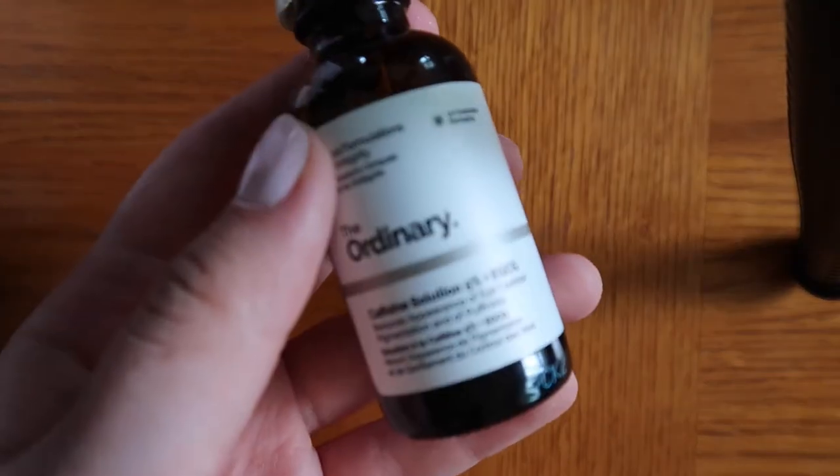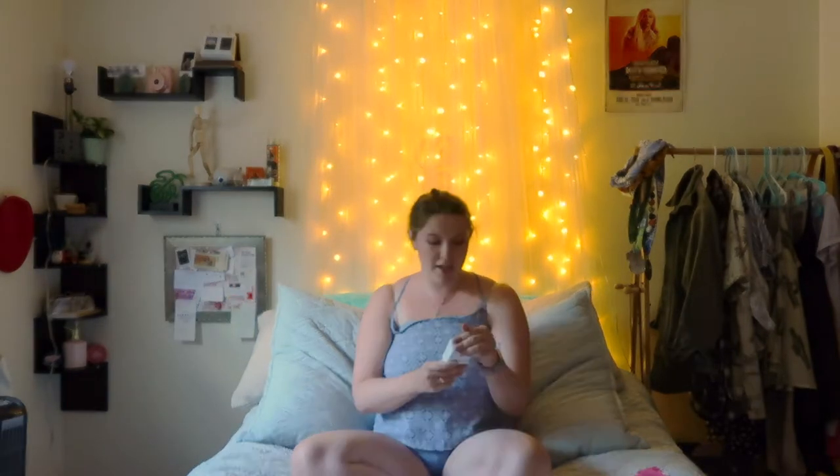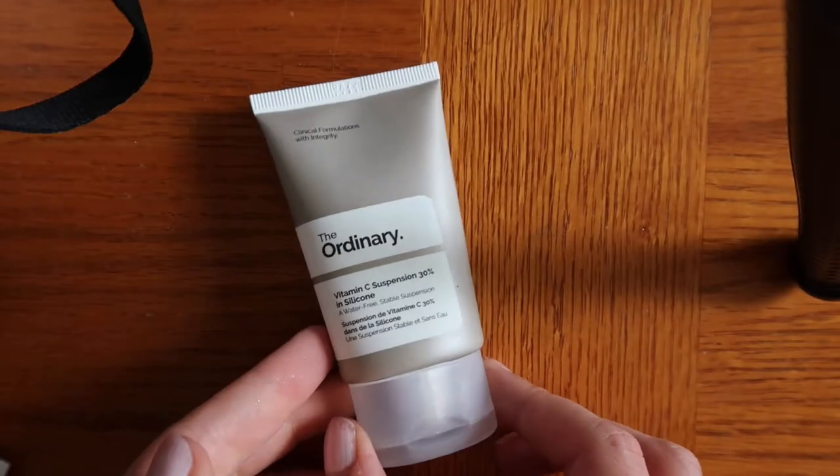The next thing I got — I'm in love with it — it's the caffeine solution 5% with EGCG. It reduces eye puffiness and feels really nice on the eyes. I put it under my eyes and also on my eyes — I don't know if you're supposed to, but it feels really good and my eyes have definitely been less puffy lately, which is amazing because I do not sleep enough. The next thing I got is the vitamin C suspension 30% in silicone. I'm one of those people who picks at their skin when they have blackheads or pimples, so this stuff is really good for acne scarring — I'm trying to get rid of my acne scars.